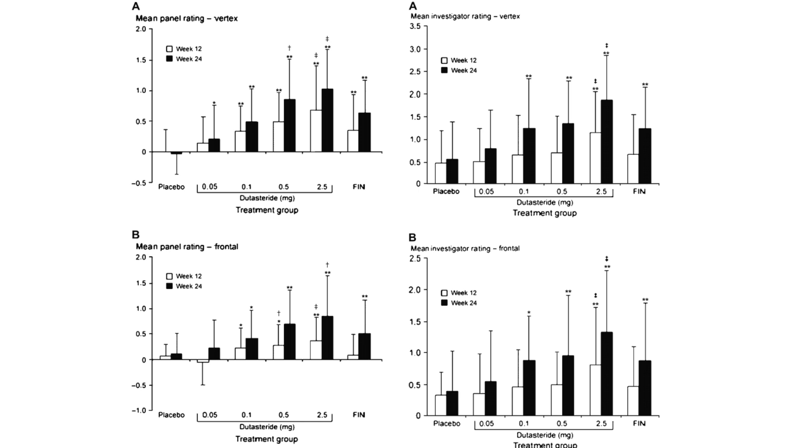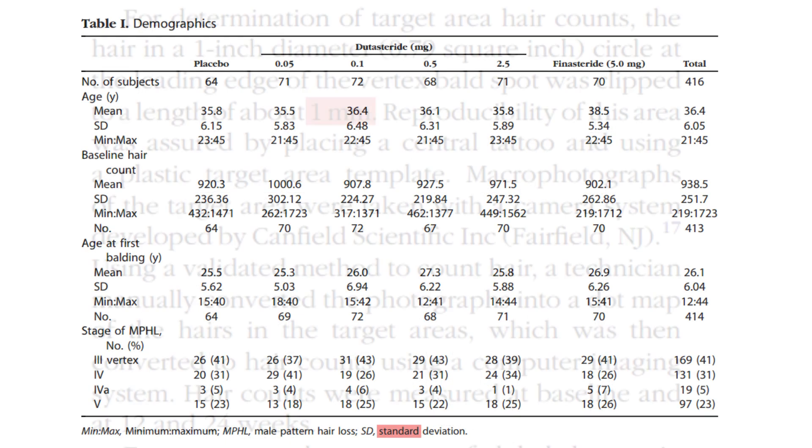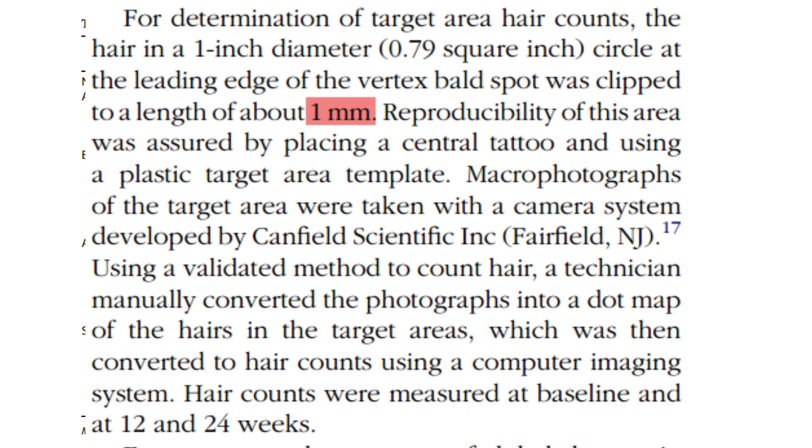Researchers selected a one-inch diameter circle at the leading edge of the vertex bald spot for hair counting. To ensure the area could be reliably found for subsequent measurements, they placed a semi-permanent tattoo at the center and used a plastic template during each assessment. The hair within this targeted area was clipped to approximately one millimeter to ensure uniformity.